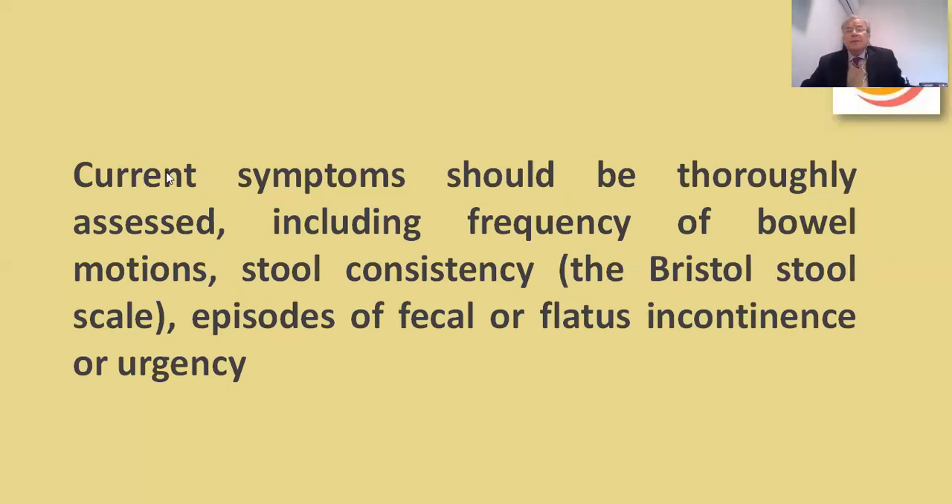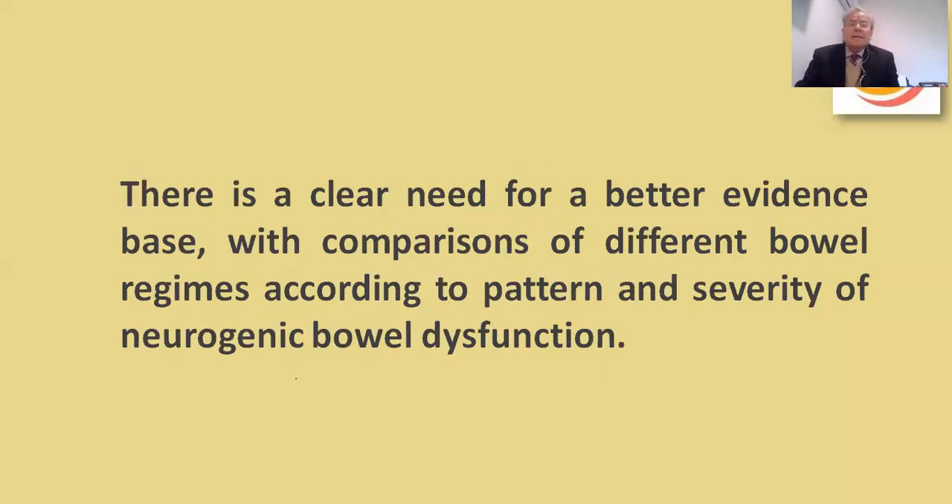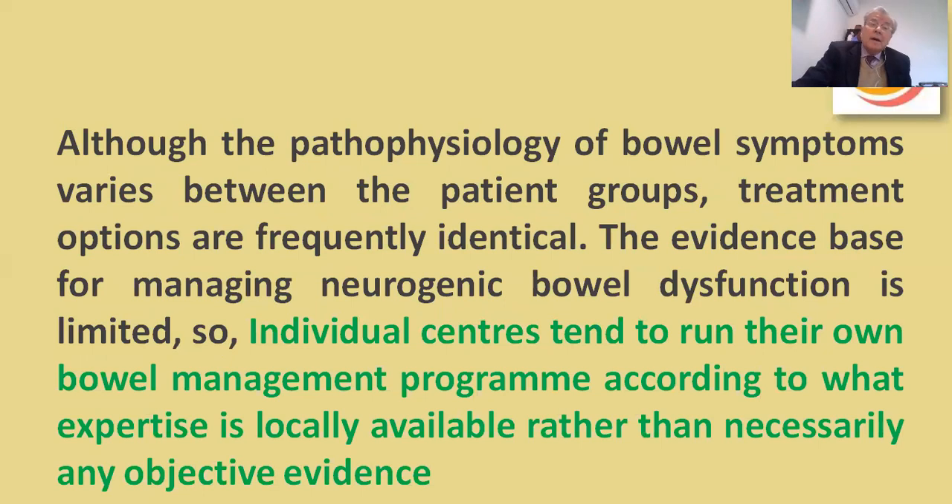Current symptoms should be assessed including frequency of bowel motions, stool consistency with the Bristol Stool Scale, and episodes of fecal or flatal incontinence or urgency. There is a clear need for a better evidence base with comparison of different bowel regimens according to pattern and severity of neurogenic bowel dysfunction. Although the pathophysiology of bowel symptoms varies between patient groups, treatment options are frequently identical. The evidence base for managing neurogenic bowel dysfunction is limited, so individual centers tend to run their own bowel management treatment programs according to locally available expertise rather than objective evidence.